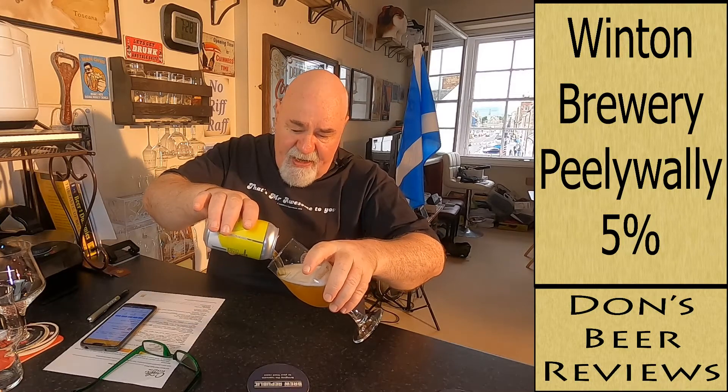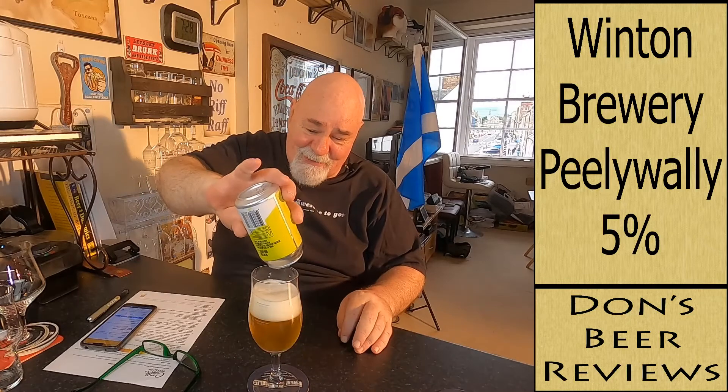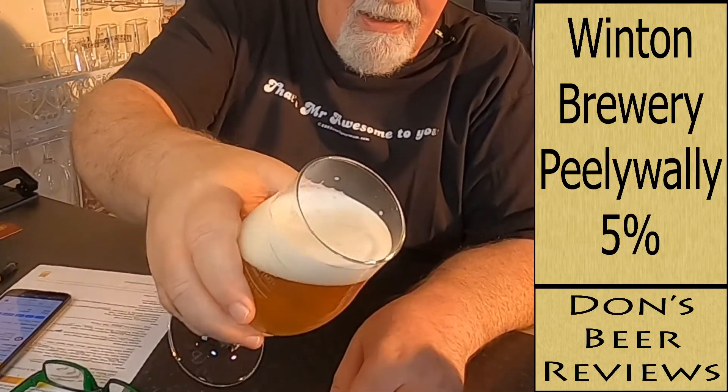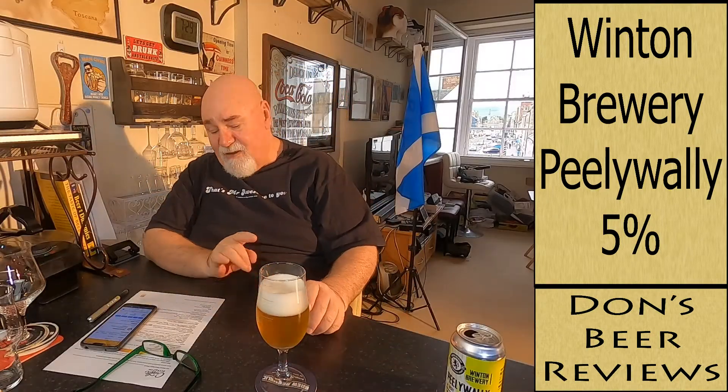I'm definitely getting like a toffee apple type flavour though. I don't know if you're supposed to get that or it's just me. Oh look how thick and creamy that head went — that's nearly two fingers now. That is really thick and mousse-like, that head. Look at that. That is a really good beer.